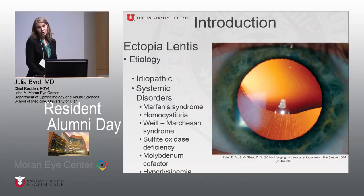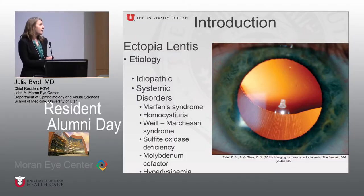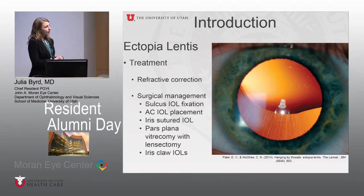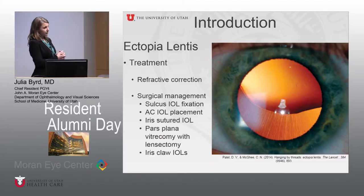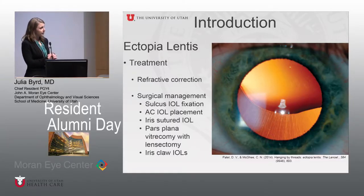Ectopia lentis describes dislocation of the natural crystalline lens, and this can happen for a variety of reasons. It can be idiopathic or associated with a systemic disorder, most commonly Marfan syndrome. The initial treatment is to provide refractive correction, either with contact lenses or spectacles, to ensure vision develops appropriately. However, this can be challenging as the lens dislocates further, making it hard to refract patients adequately, and leading to anisometropia and amblyopia.